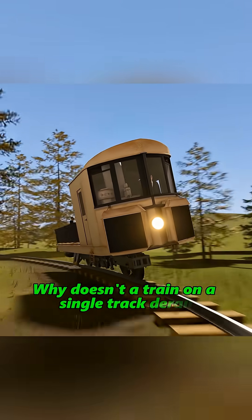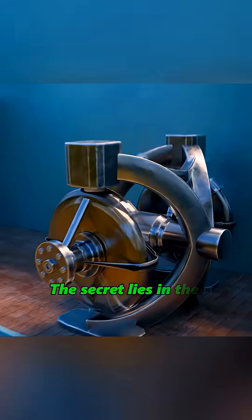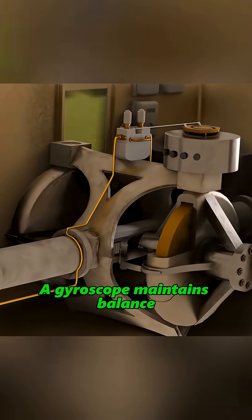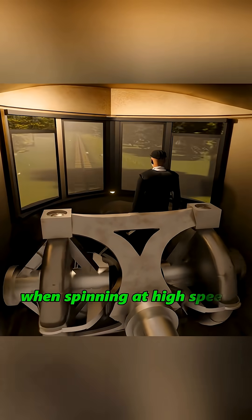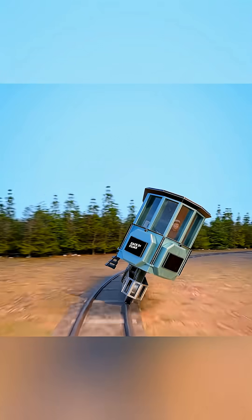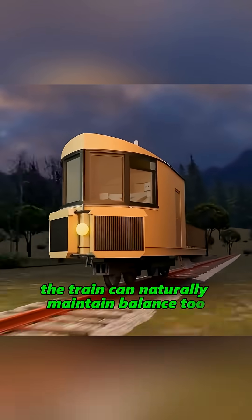Why don't trains on a single track derail? The secret lies in the gyroscope. A gyroscope maintains balance when spinning at high speed. So by installing a gyroscope in the train, the train can naturally maintain balance.